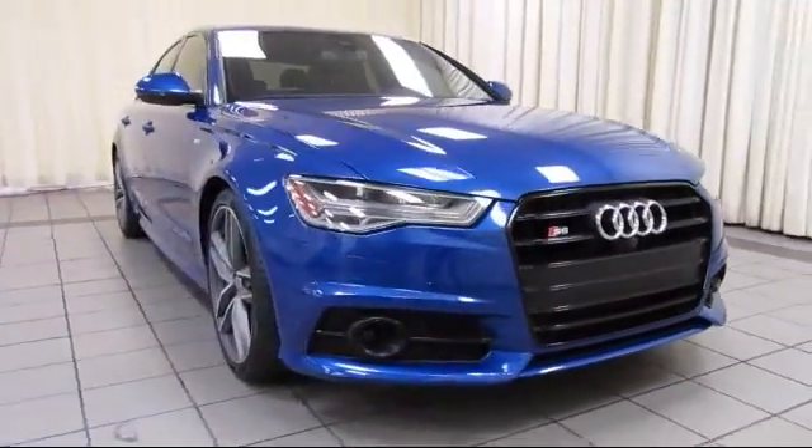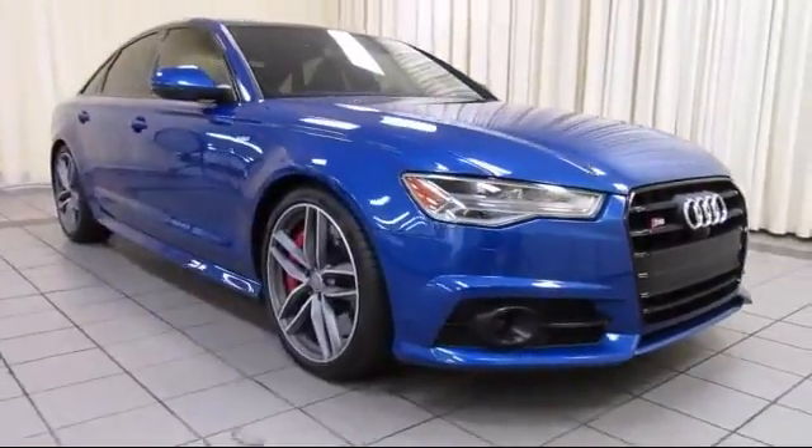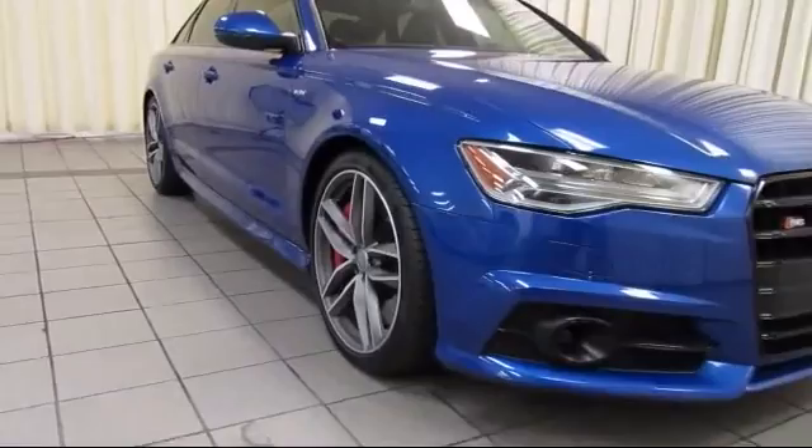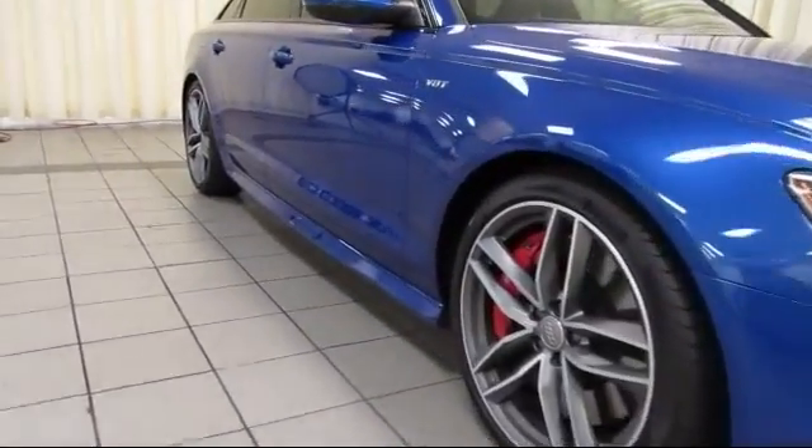It comes equipped with heated front seats, steering wheel controls, navigation system, moonroof, keyless entry, and air conditioning.